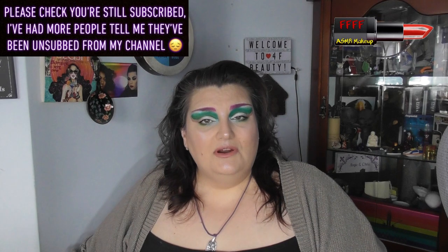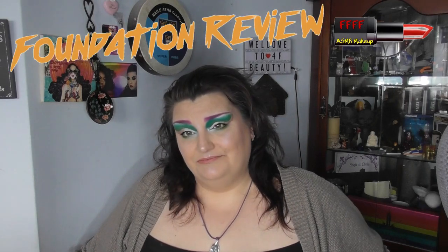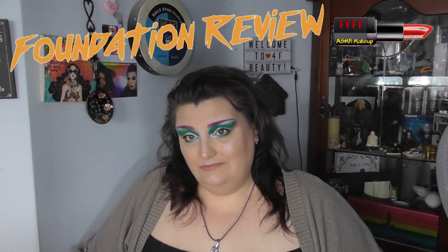Hey, welcome, or welcome back, to 4F Beauty. When will I be YouTube famous? I don't know. What I do know is that in my viewfinder, my head is a very different colour to my chest, which is a bit of an issue when this film is a foundation review — or in this case, a CC cream review.